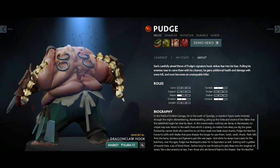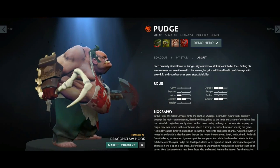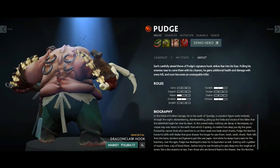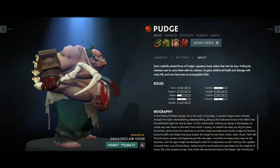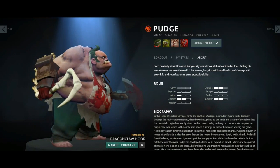Next on the list we have the Dragon Claw Hook, used by none other than Pudge. The Dragon Claw Hook has a very good story — it was originally released in the Dota 2 Summer Stage 2012 and was a Mythical hook, but Valve changed it to Immortal, which made the prices go very high. It's quite a rare hook these days.